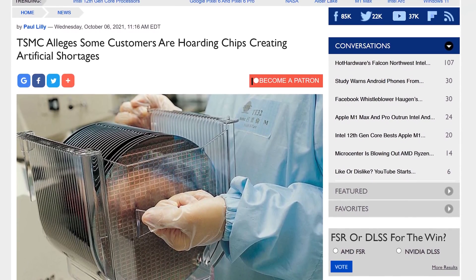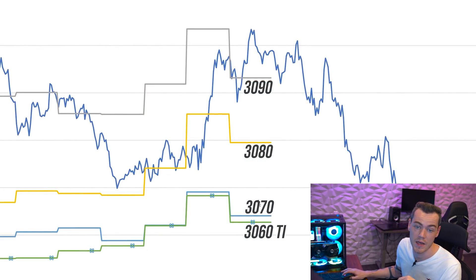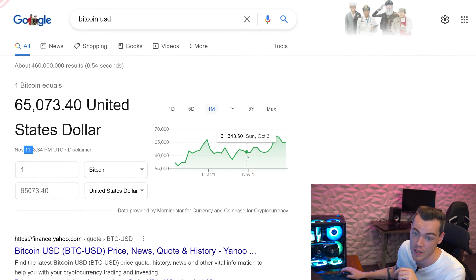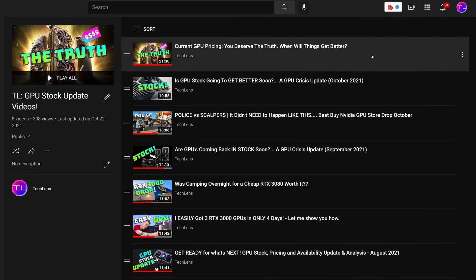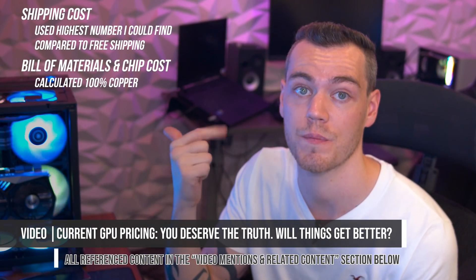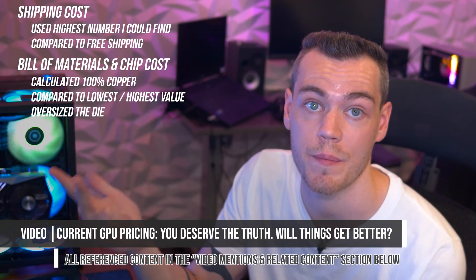Hey guys, welcome back to your monthly GPU Crisis Update — the series where we cover the most important topics that affect GPU stock and availability, so that you have a better idea of what your chances are when it comes to buying a GPU this month. This is the month of November, and we've actually been doing this every month since July.